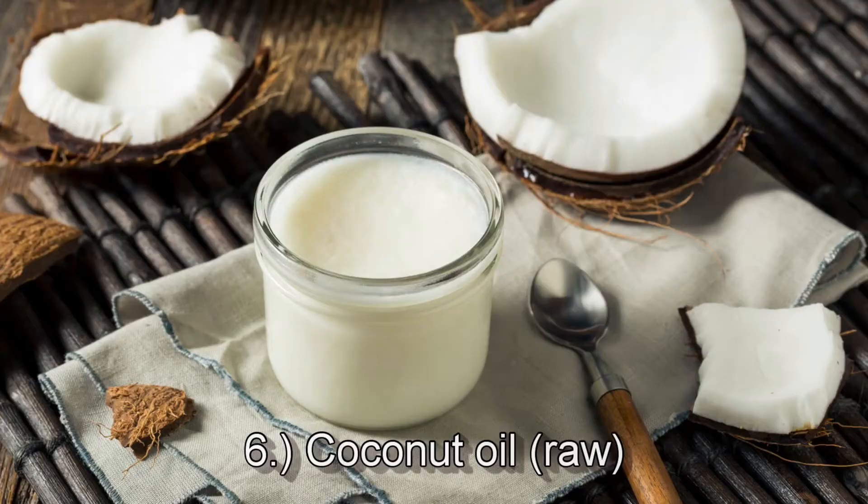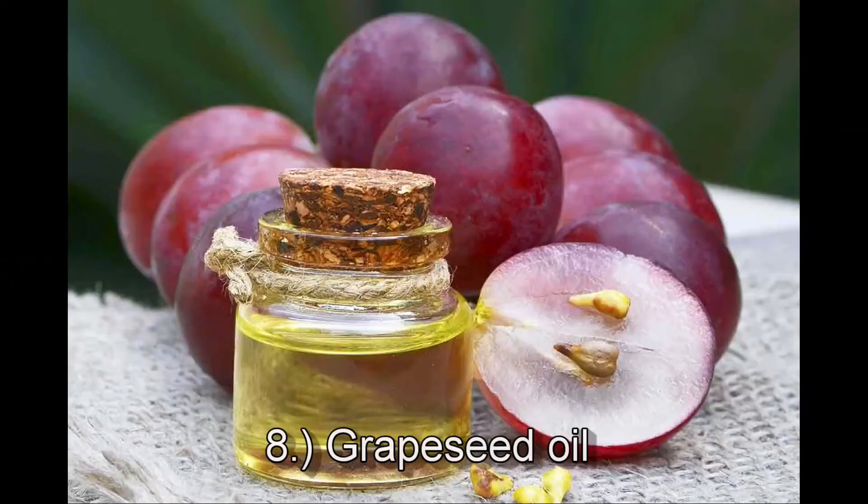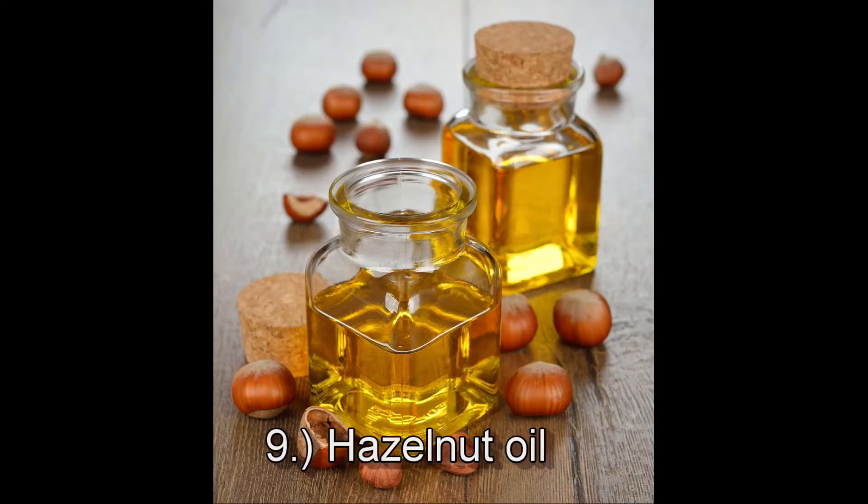Number six is coconut oil, specifically raw coconut oil from the kernel. It's moisture-retentive, protective, and it's non-comedogenic, which means it doesn't block your pores. Number seven is fractionated coconut oil from the kernel, and this is fast-absorbing, hydrating, and non-comedogenic as well. Number eight is grapeseed oil from the seed — this is penetrating with a glossy film, non-greasy, and easily absorbed by your skin. Number nine is hazelnut oil from the kernel; this is moisturizing, soothing, and softens your hair.